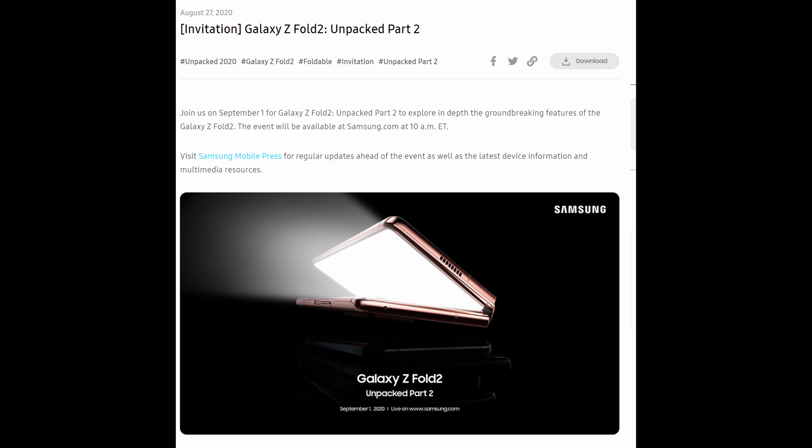The event will be available at Samsung.com at 10 a.m. Eastern. So if you live on the West Coast like me, another early morning — 7 a.m. Pacific time. Just figure out where you are from there. You can visit Samsung Mobile Press for regular updates ahead of the event, as well as the latest device information and multimedia sources.